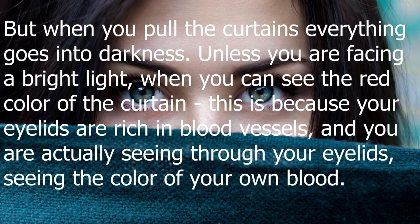Unless you are facing a bright light, when you can see the red color of the curtain. This is because your eyelids are rich in blood vessels, and you are actually seeing through your eyelids — seeing the color of your own blood.